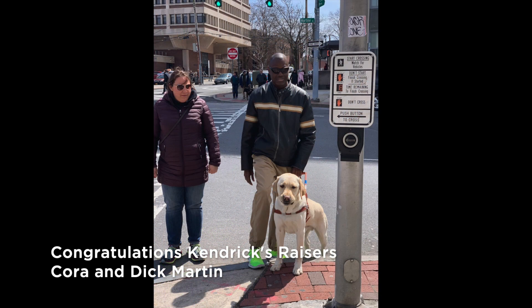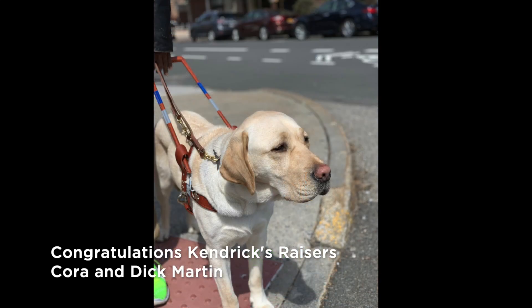Kendrick is attentive to traffic at the edge of the curb before they cross the street together. Having just crossed the street, the two are just stepping up onto the curb. Congratulations to Kendrick's raisers, Cora and Dick Martin.